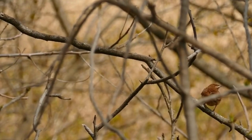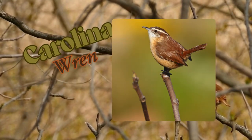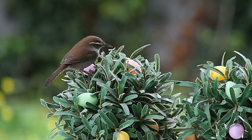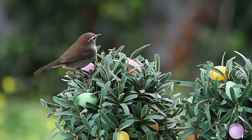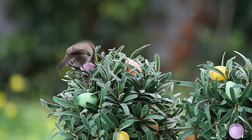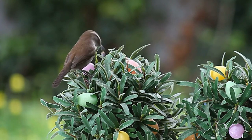Today, we have a special treat for you, the charming and charismatic Carolina Wren. This small but mighty bird is sure to capture your heart with its vibrant plumage and spirited personality. Let's dive in and discover the fascinating world of the Carolina Wren.